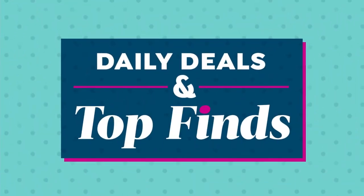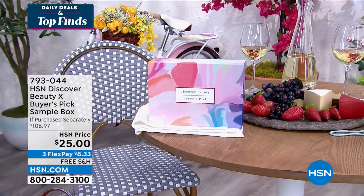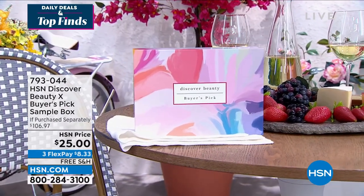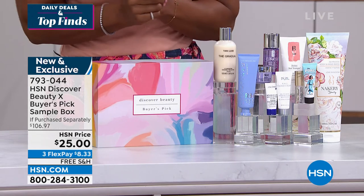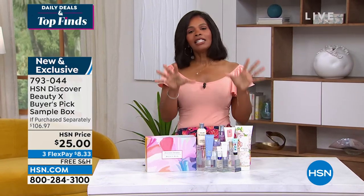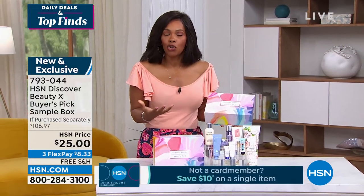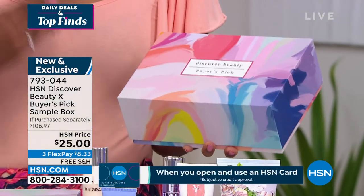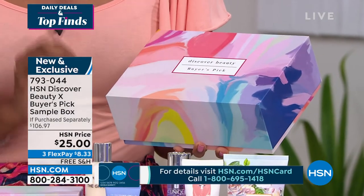Next up: the HSN Discover Beauty Box — the buyer's pick. Unlike mystery subscription box services filled with unknown brands, this box is curated by HSN's own buyers with some of your favorite brands and maybe some new ones you haven't tried yet. You get the entire box and everything in it for $25 with free shipping.